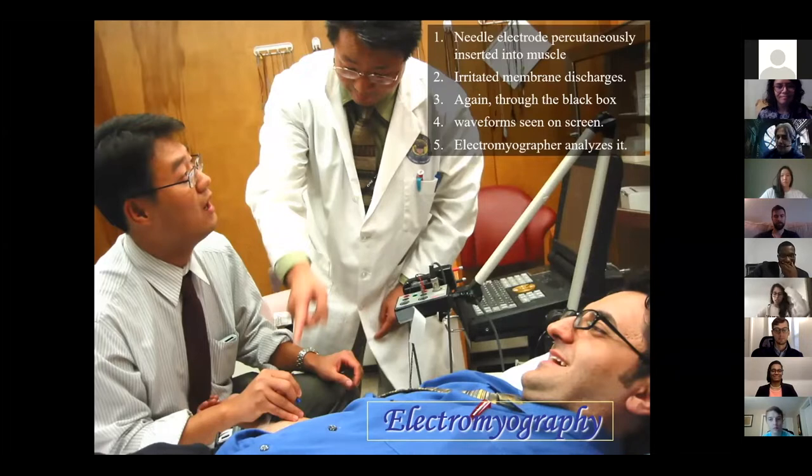Then you get to the electromyography, where you're sticking a needle in the patient, irritating the muscle, and listening like it's a microphone. You see waveforms on the screen and analyze them. No matter how good your technique, your attending always has something to correct about the way you're doing it - just accept that.